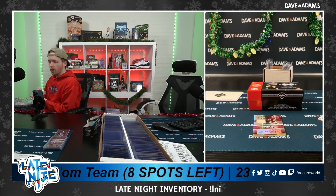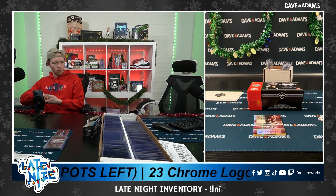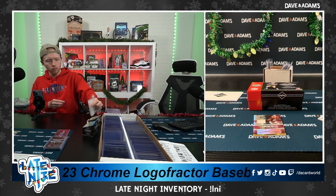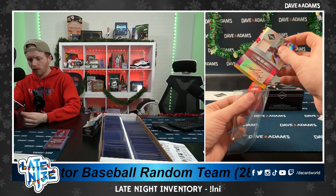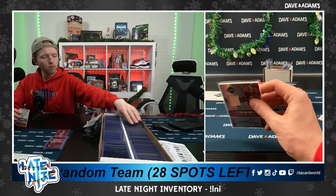Yeah, that's a nice hit. 2006 Leaf Limited football is where it's at, ladies and gents — heard it here first. Clinton Portis patch auto to just 25. That's an outstanding hit. Well done.